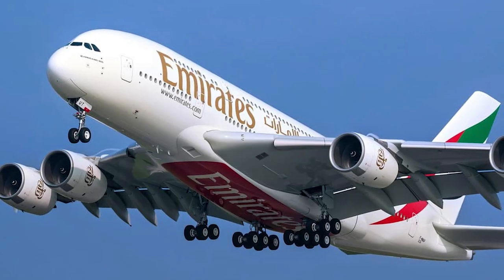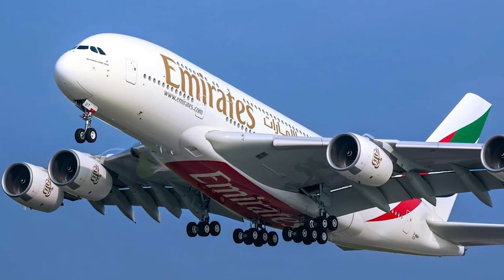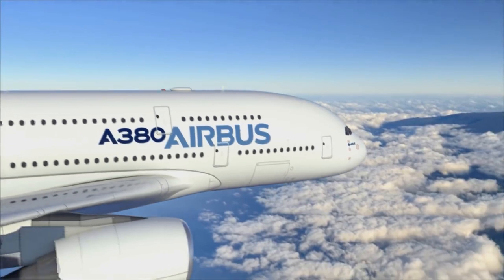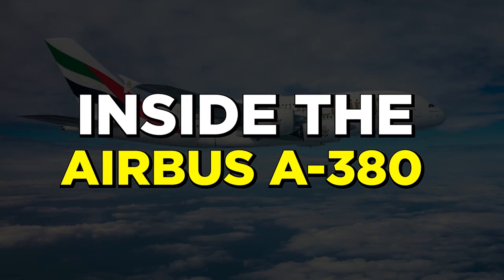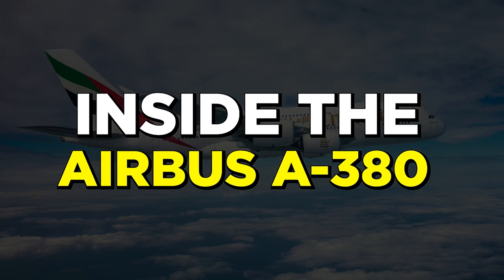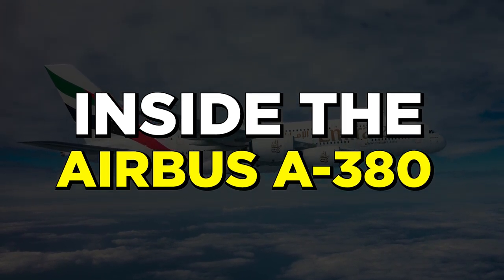Owned by Prince Al-Walid bin Talal bin Abdulaziz al-Saud of Saudi Arabia, this jet costs around $600 million. If you have your jaws wide open just by knowing its price, they're sure to hit the ground when you know what's inside this Airbus that makes it so precious. Fasten your seatbelts because this airborne adventure of knowing all about the inside of the A380 is about to begin.